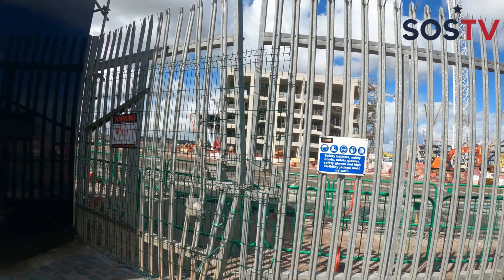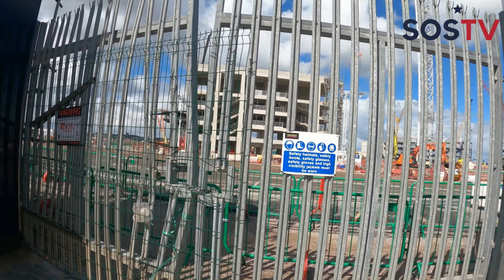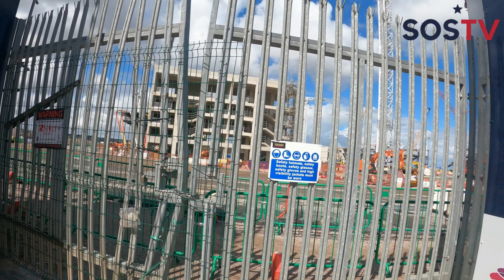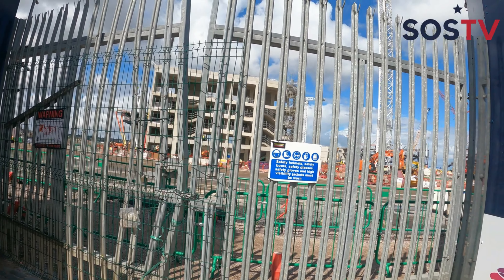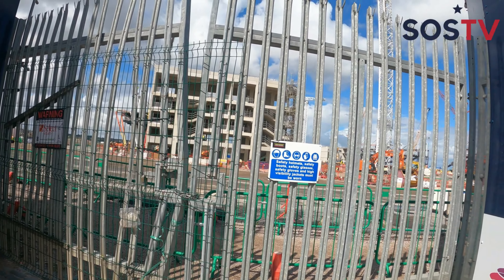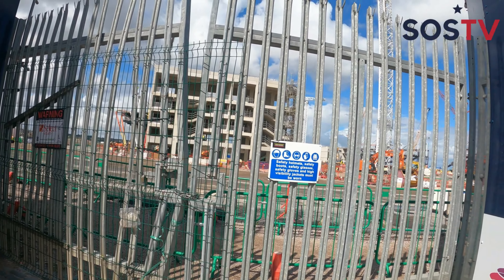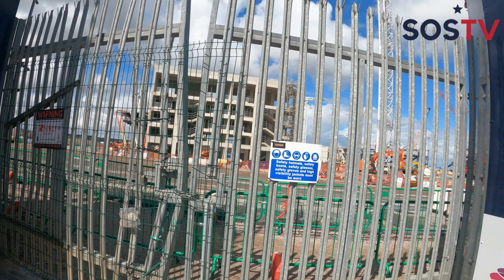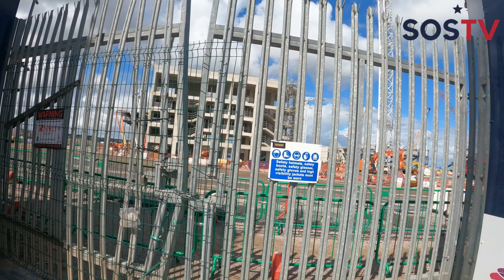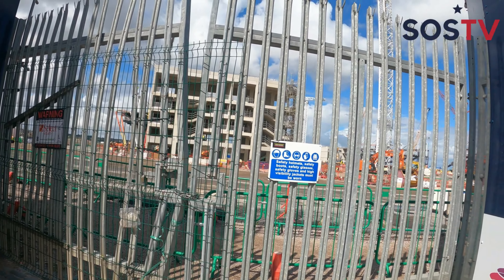Last season they escaped relegation by the skin of their teeth, and it was a big celebration for Everton. A lot in store for Everton Football Club, and hopefully this stadium elevates them in the future. I know there are mixed emotions about moving out of Goodison Park, but I know a lot of supporters are probably excited for this — here in Liverpool as well as globally.